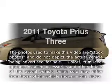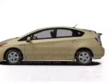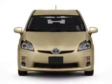Introducing the 2011 Toyota Prius — everything you need under one roof with this great vehicle.